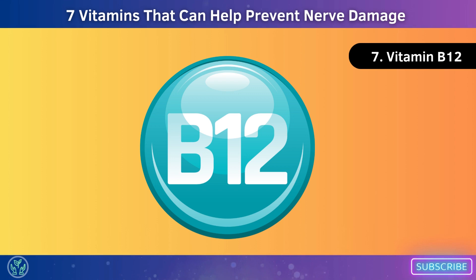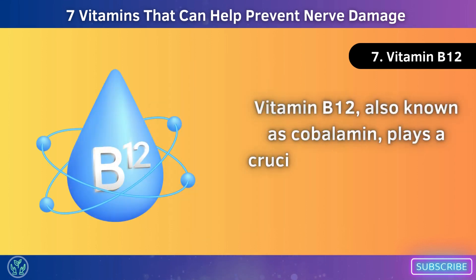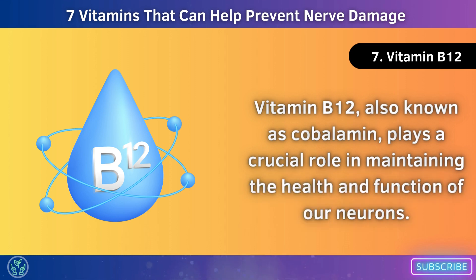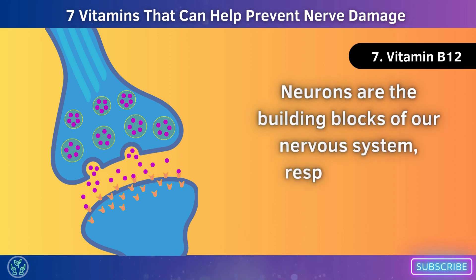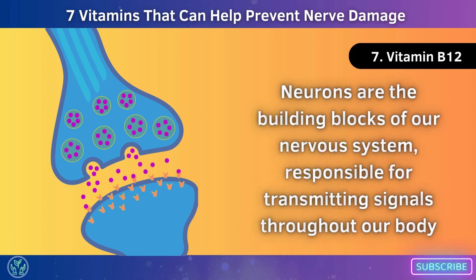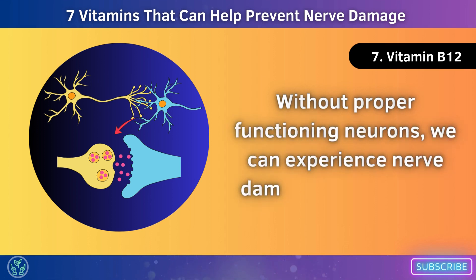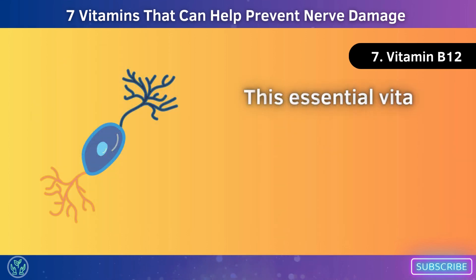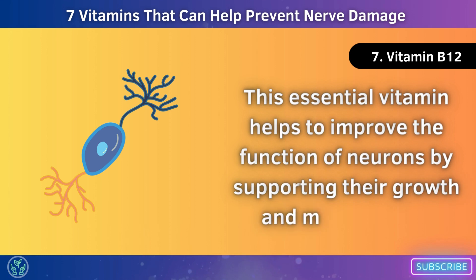Number 7: Vitamin B12. Vitamin B12, also known as cobalamin, plays a crucial role in maintaining the health and function of our neurons. Neurons are the building blocks of our nervous system, responsible for transmitting signals throughout our body. Without properly functioning neurons, we can experience nerve damage and a range of neurological symptoms. This essential vitamin helps to improve the function of neurons by supporting their growth and maintenance.